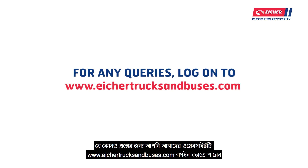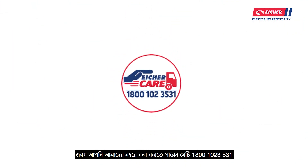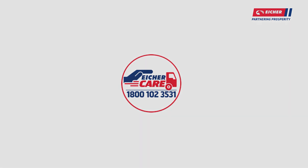For any kind of query, you can log on to our website and contact us on our special care number 1800-102-3531.